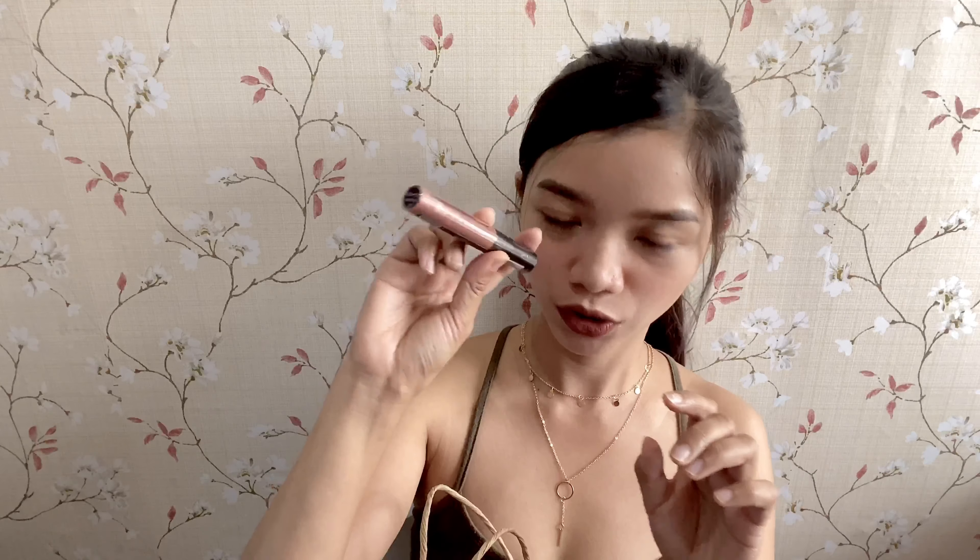I bought a lip and cheek tint from BYS — it's P299 pesos, in the shade of Innocent. Just a nude shade. And another product from BYS — it's like the Nadine Lustre collection. It's P449 pesos. The packaging is so nice and elegant. I'm in love with beautiful packaging.